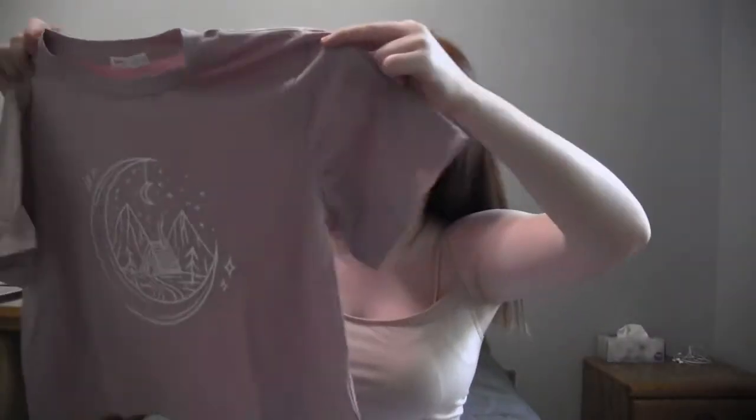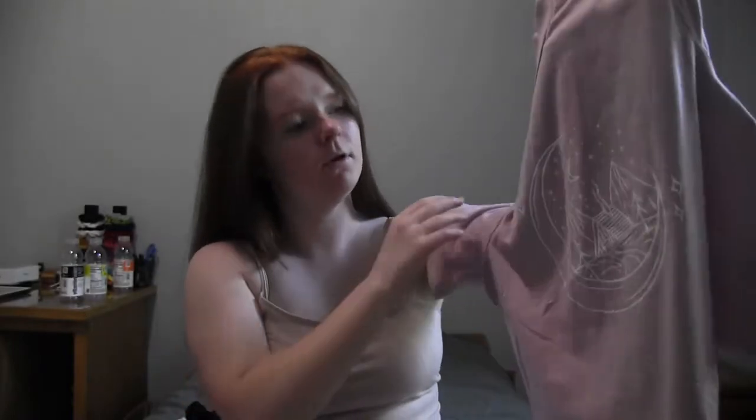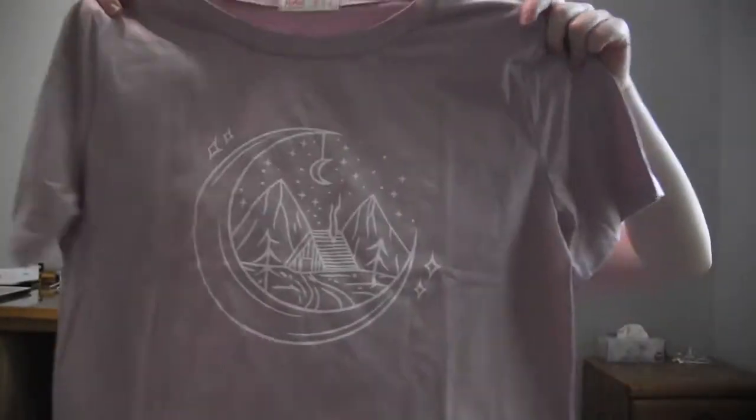The next shirt is also cropped and it has a moon design with like a house — kind of a camping vibe on the shirt — which I think is really cute.